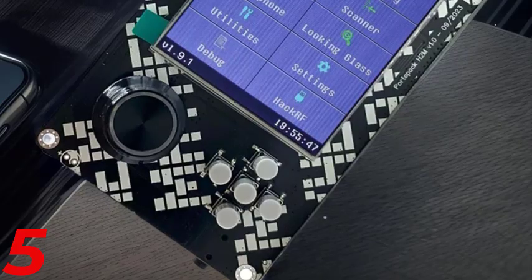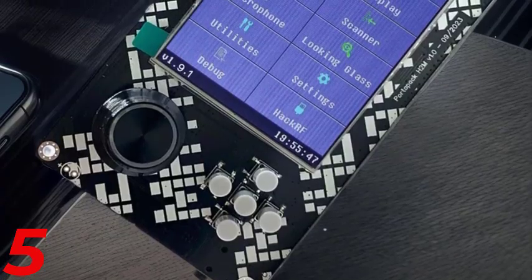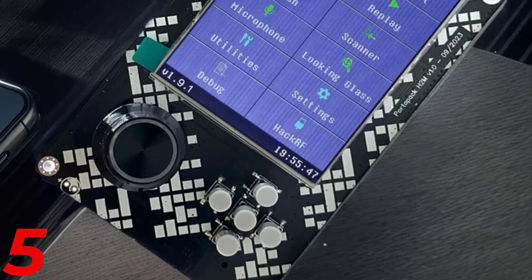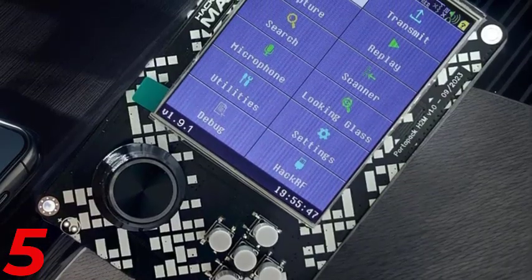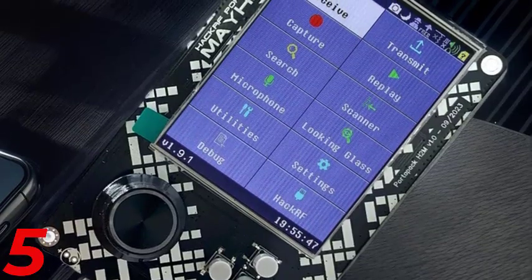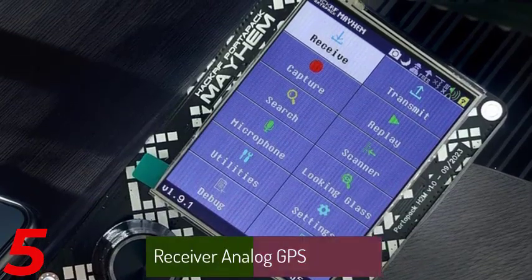Number 5: The Hamgeek Original Pluto SDR is a high-performance software defined radio receiver and transmitter, covering 70 MHz to 6 GHz. It uses the AD9363 ADC/DAC chipset for precise signal processing and has a VCTCXO 40 MHz reference clock for excellent frequency stability. Built with a Zynq 7010 FPGA, it supports advanced signal processing applications.